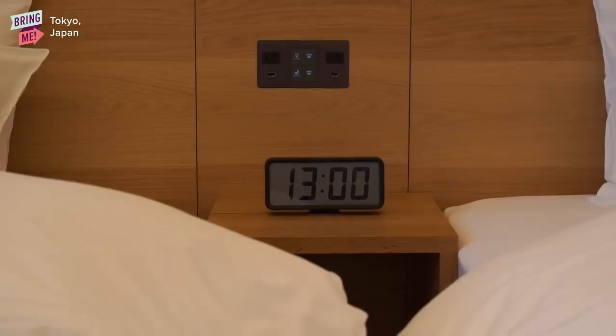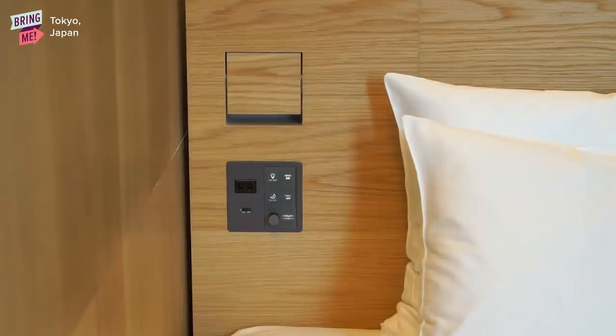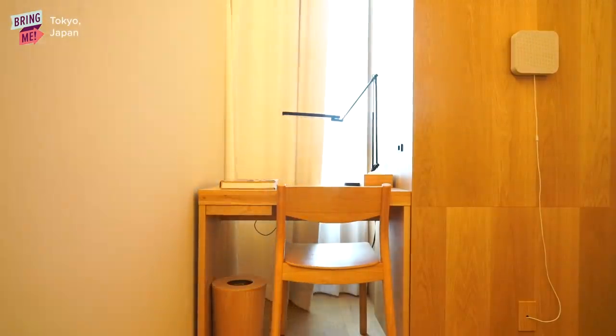It's like tan and white and gray — very neutral and natural colors, which kind of contributes to that feeling of just being so at peace.